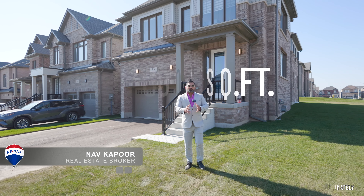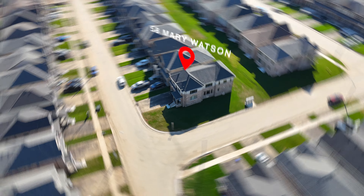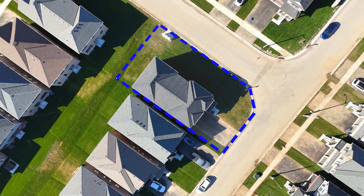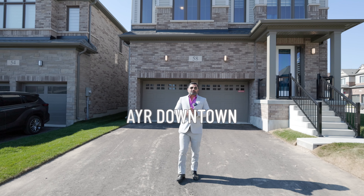Brand new 3,000 square feet corner lot in quiet neighborhood of Ayer, minutes away from parks and Ayer downtown.